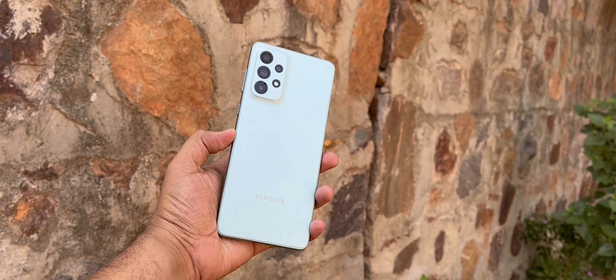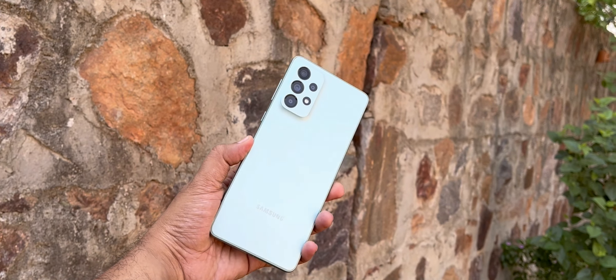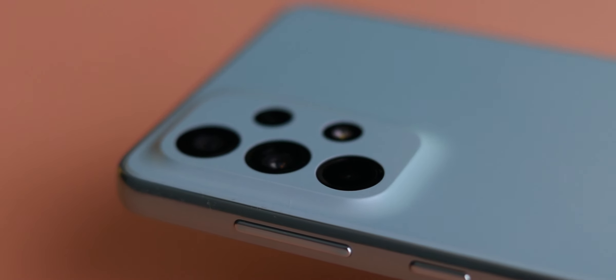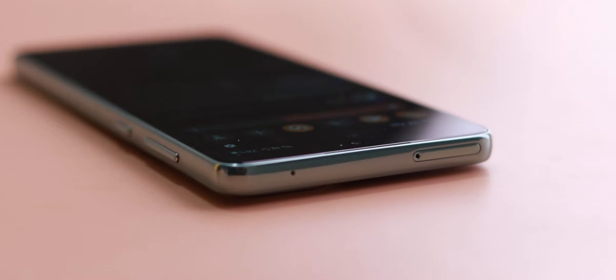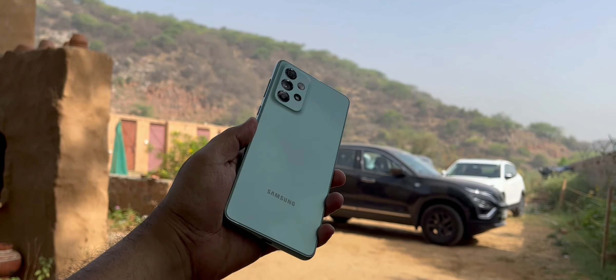This smartphone has liked me. It has a build of plastic and polycarbonate, but it feels very beautiful. The colors are very good and the camera design I like. It is light, feels very comfortable and thin — it is the most thin device in the Galaxy A series. Without any screen protector or back cover, I have not seen any scratches or smudges. I feel this is a good build quality.